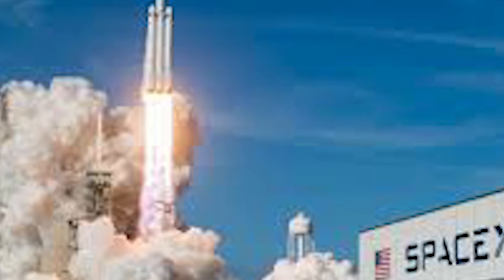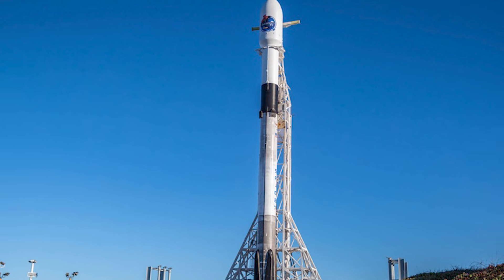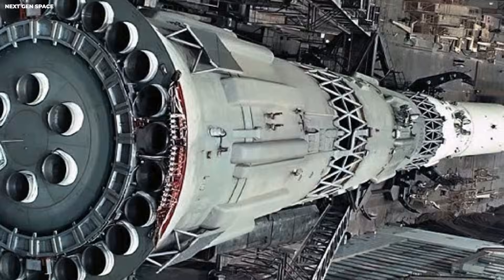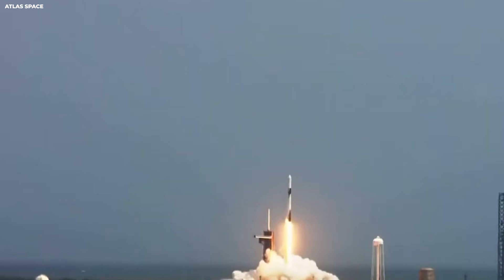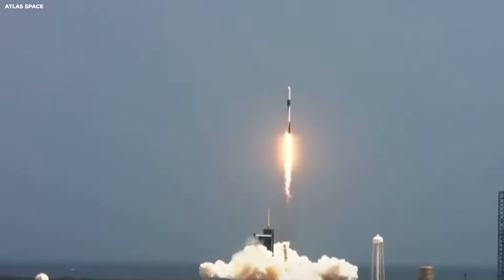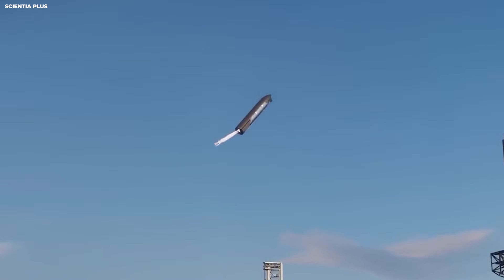They built their pads to be tough. Now a Falcon 9 pad can be ready again in just two to four days. Sometimes they even do it faster. This means one single pad can handle many launches every month. When you use three pads this way, the numbers get very big very fast.